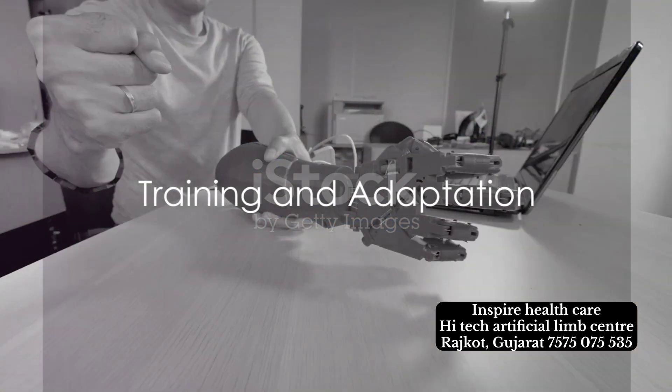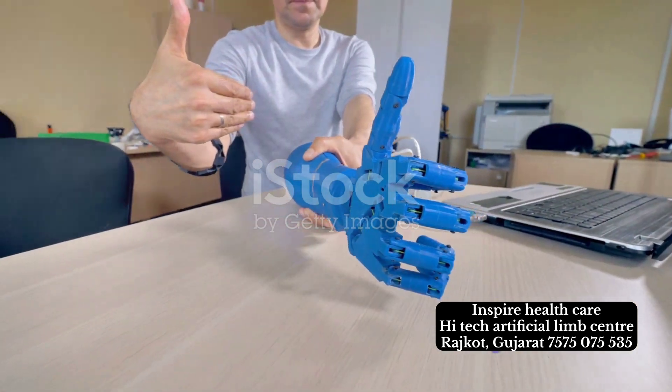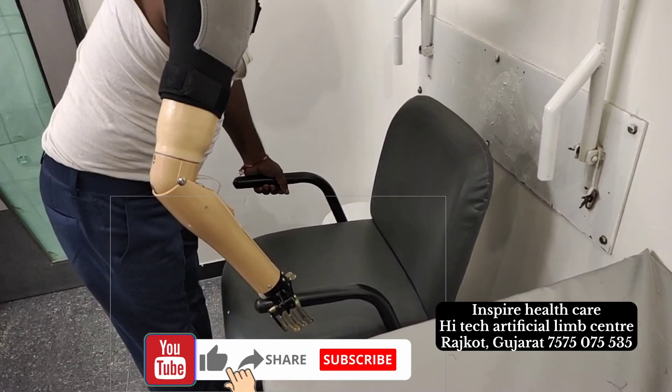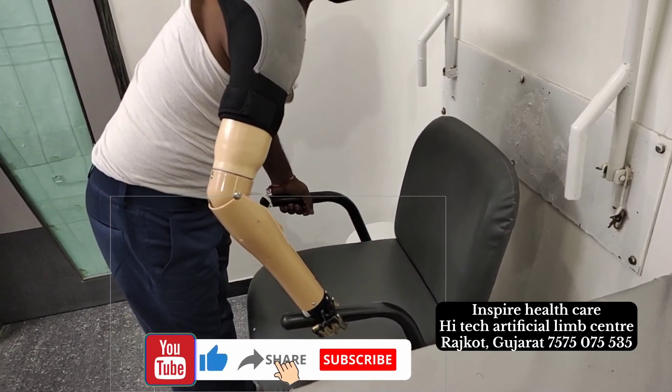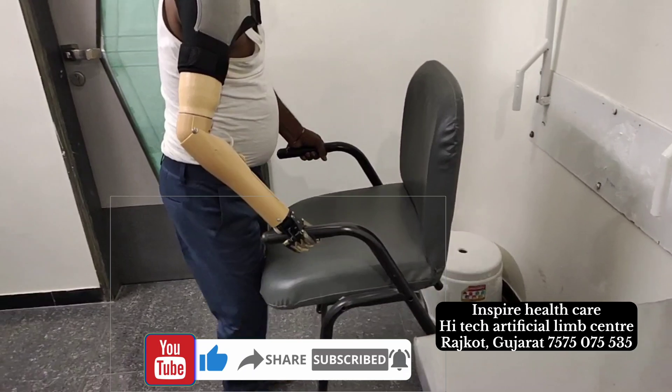Of course, mastering this dance requires training and adaptation. Users must learn to produce specific myoelectric signals that trigger desired movements. It's a journey of discovery and reconnection, a testament to the power of the human mind and its adaptability.